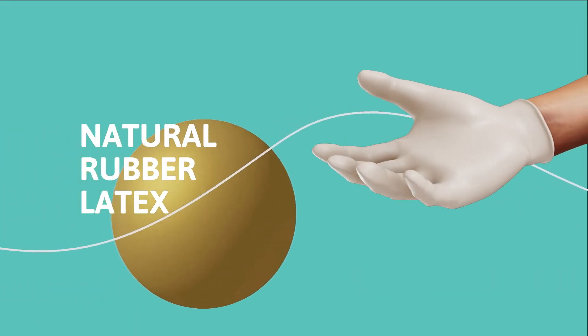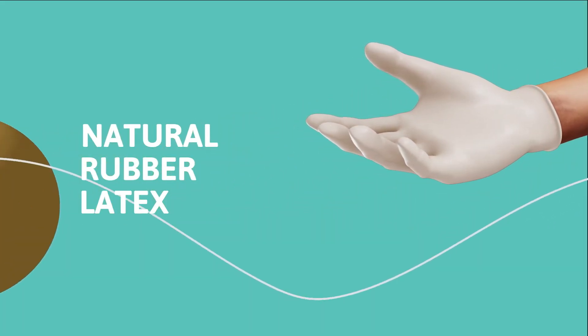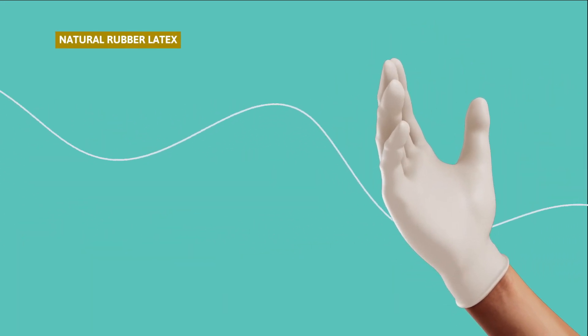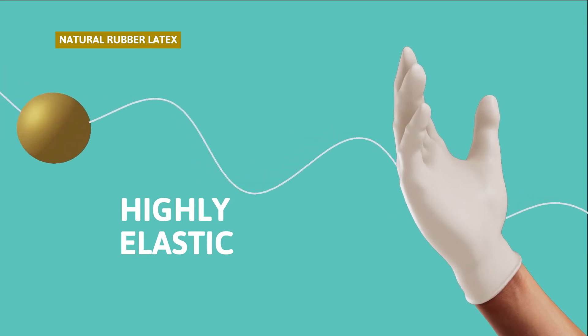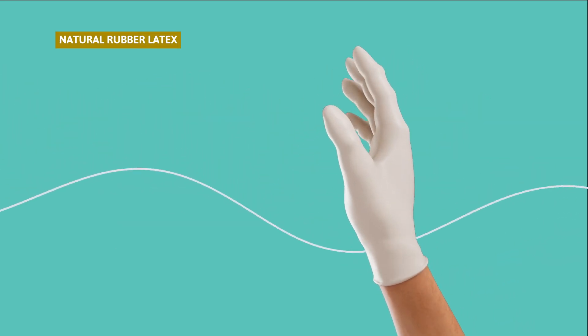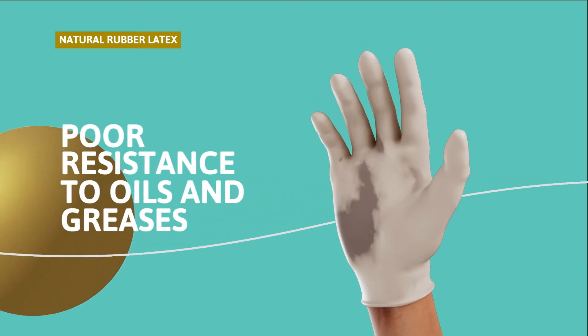Natural rubber latex is the only polymer derived from natural resources. Gloves made of natural rubber latex are highly elastic, allowing them to feel comfortable and offer good dexterity. However, they do not offer reliable protection against most chemicals.